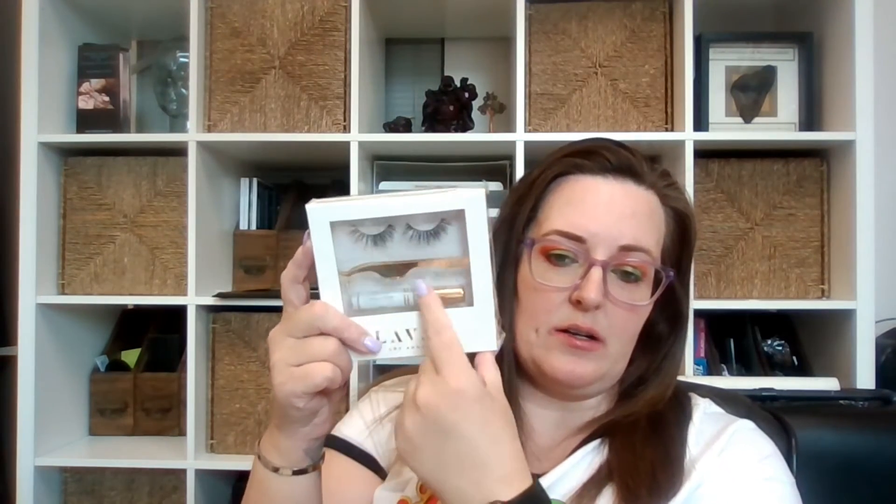Next we have the Lava Los Angeles lash set. You get applicators, lashes, and a latex-free clear adhesive. These are mink lashes, and I'm not a huge fan — you know, how can they be cruelty-free? Do they shave the minks? Would shaving damage them? How do they get the mink hair? It says it's cruelty-free and that raises a lot of questions, so let's see what Google says.